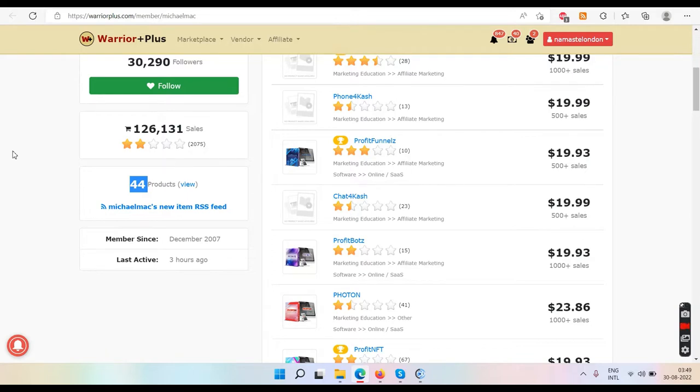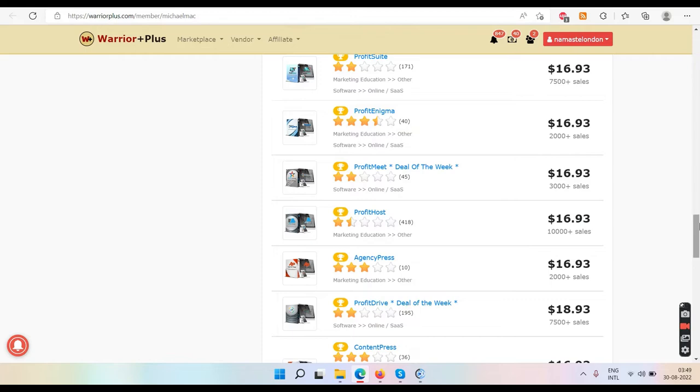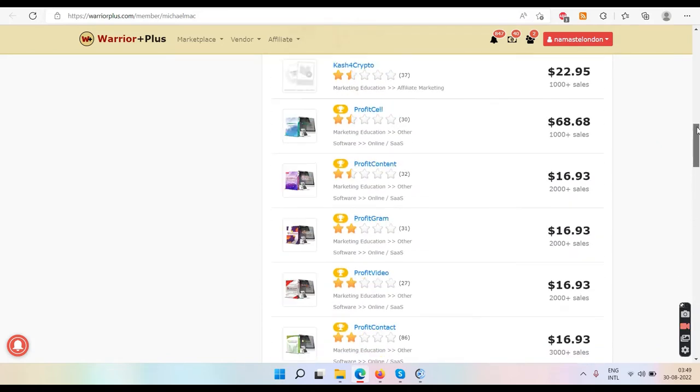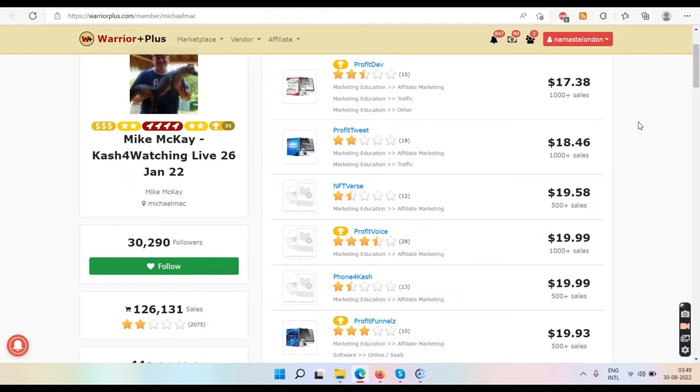Forget all this data. Just tell me one thing — why do we need 44 products? What is the psychology behind launching 44 products? This ProfitBook will be the 45th one. All these products have been sold to you in the name of making money online. Every single product — traffic, garbage, more garbage, more garbage coming on September 1st. If everything was making money for everybody, then why do we need new ones every second week?